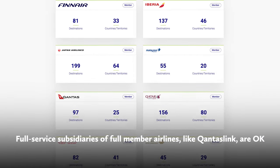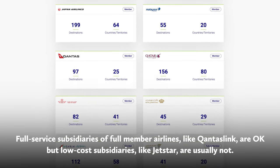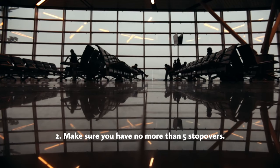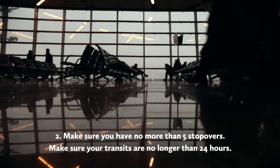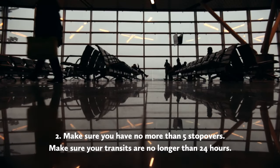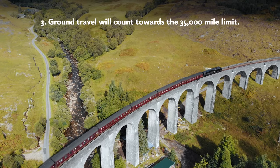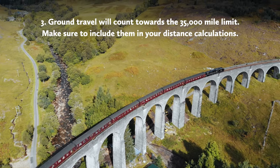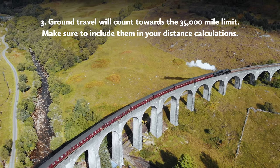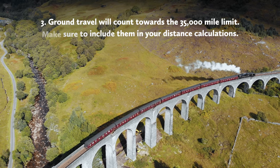Subsidiaries of major airlines are usually okay — for example, this includes QantasLink for Australian regional connections. Make sure you have no more than five stopovers in your trip. If you're transiting, make sure the connection is shorter than 24 hours; otherwise it counts as a stopover. If you're making your way between two cities through alternative means like a train, be sure to include that distance in your overall calculations — those ground sectors do count in your 35,000 mile distance limit.